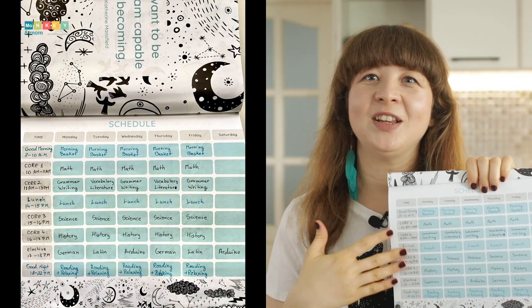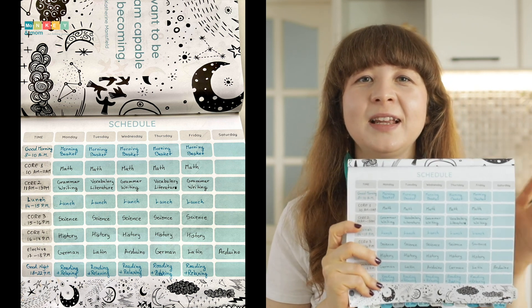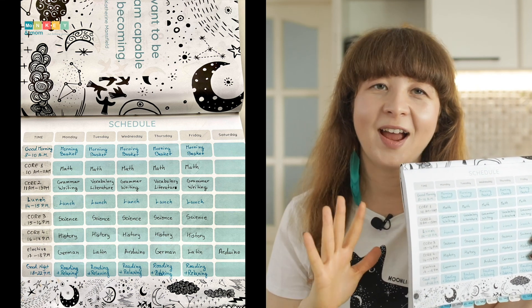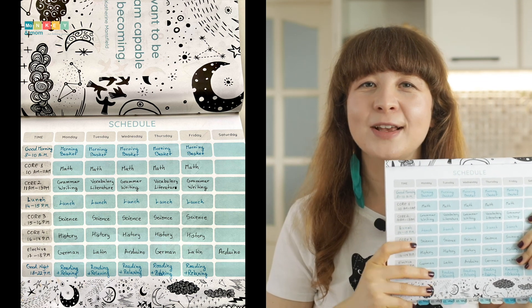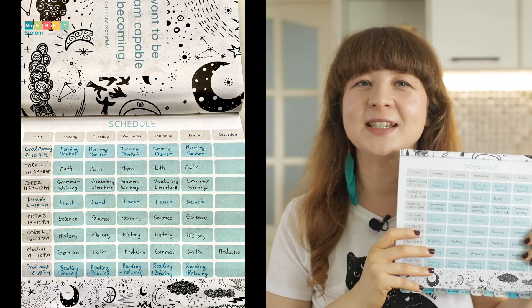I start by adding the priority subjects — math and language arts — which will always be done in the first half of the day. This year I opted for a block schedule, kind of, because it degenerated into a classic schedule in the end. So far it's working great, because we don't feel the pressure of finishing a subject in a limited time.